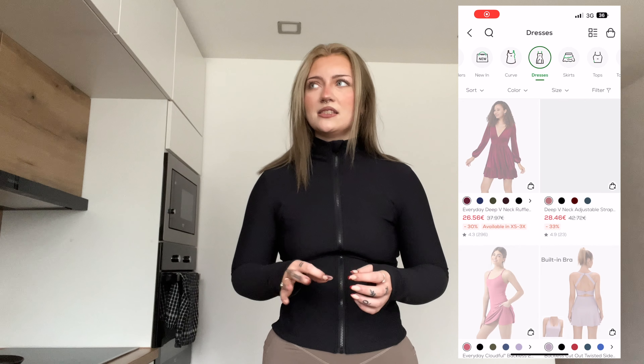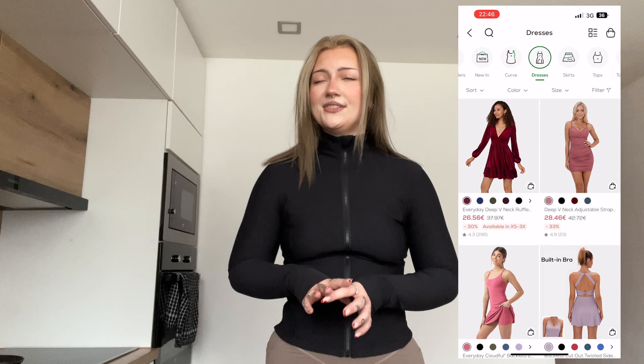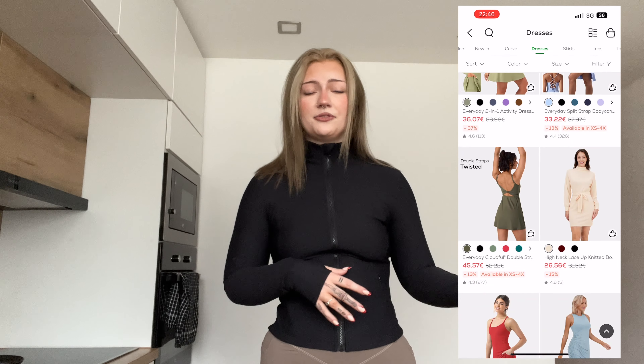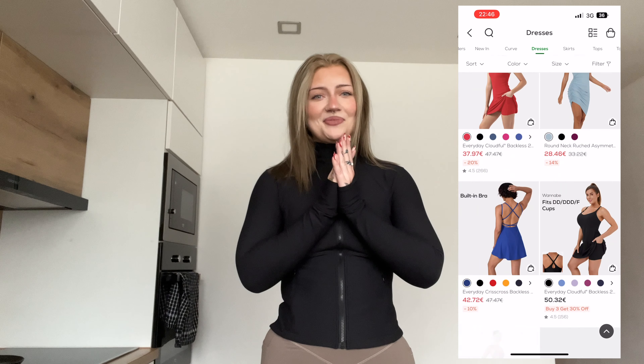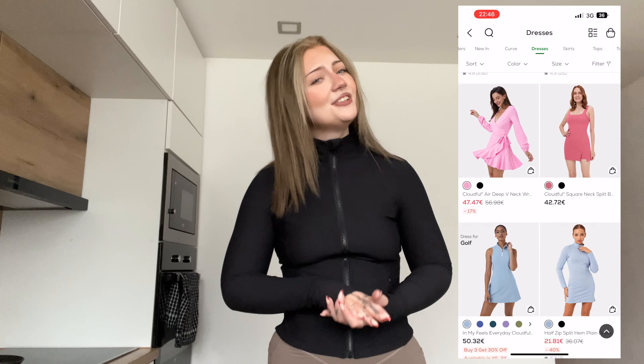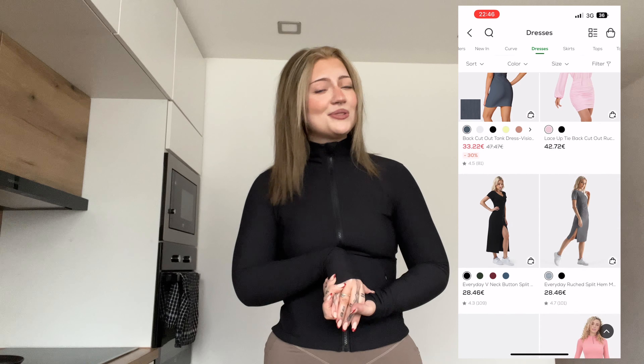All the clothing items and sizes I got are linked in the description box. Don't forget to use my code ALEXZ for 20% off everything you pick. I highly suggest downloading the app — it's so much easier to scroll and order through the app than the website. Thank you Halara for sending me all this and sponsoring today's video. I love you all so much — have an amazing 2023!